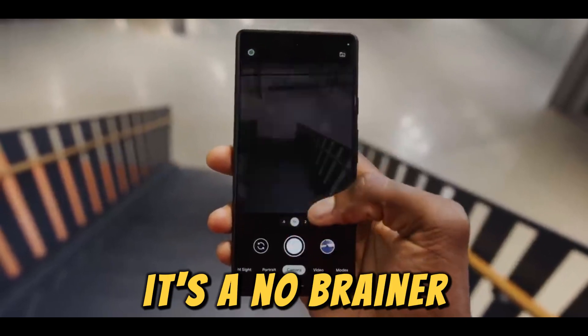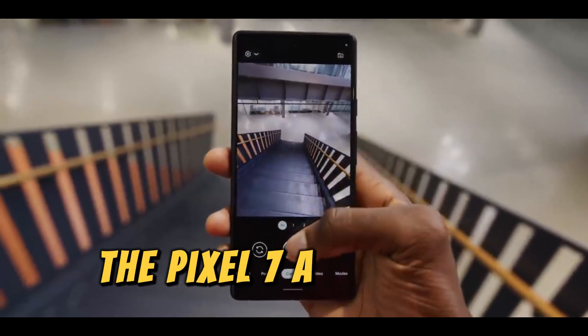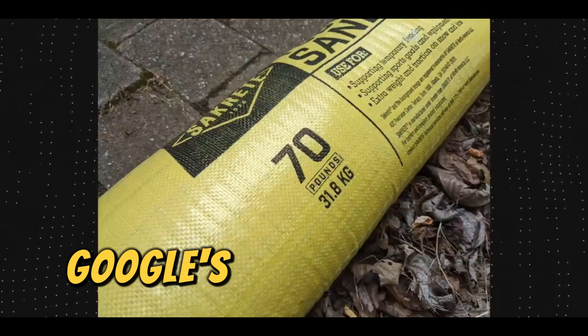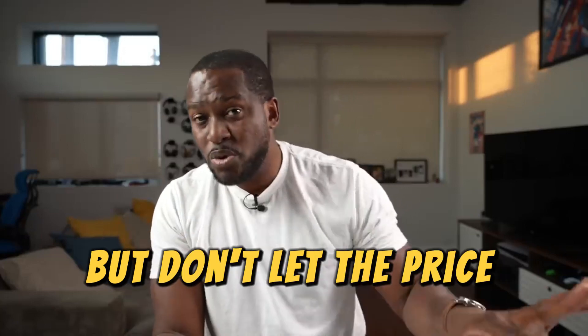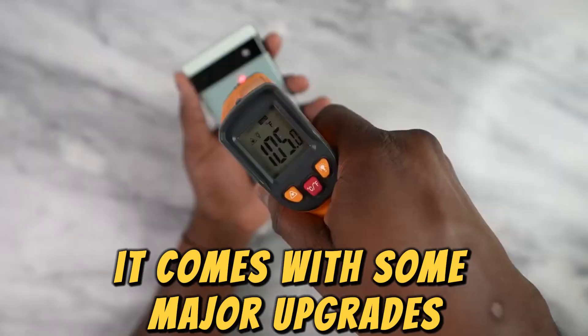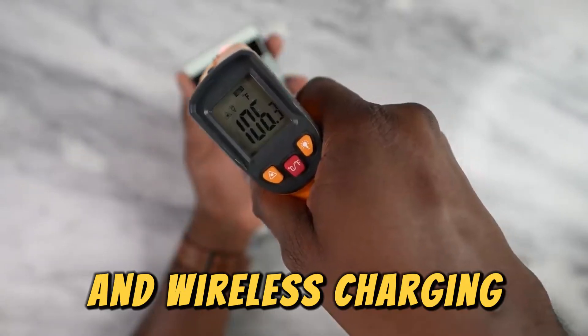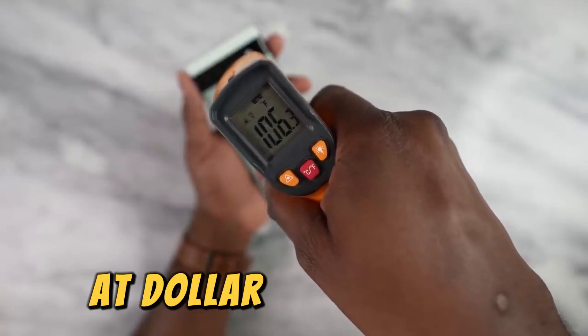But if you've got a bit more cash to splash, the Pixel 7a might be a tempting option. Shifting gears to the Pixel 7a — Google's most expensive A-series phone to date. But don't let the price scare you off. It comes with some major upgrades: a 90Hz display, a shiny new camera lineup, and wireless charging. It's basically a Pixel 7 but with a friendlier price tag. At $500, it's a bit of a jump, but the improvements are worth it.